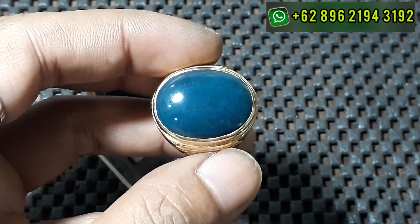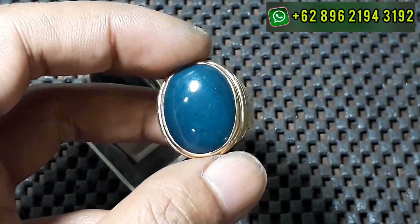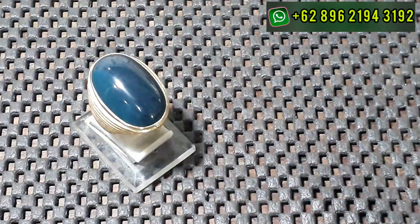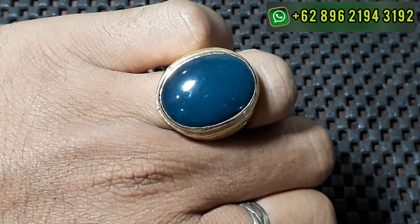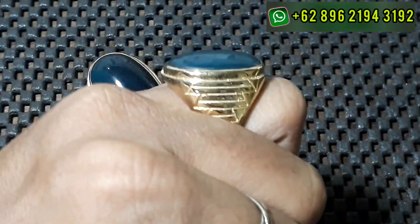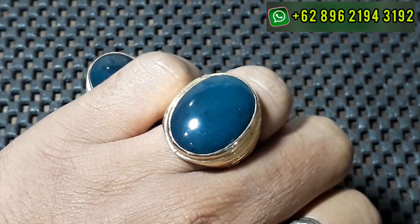Bagi bos-bosku yang berminat, rekan-rekan, boleh langsung inbox via WhatsApp atau ke kiosk juga boleh bosku. Ini dia guys, mediumnya cakep ya, medium cakep ini pemirsa. Gak terlalu gede, gak terlalu kecil ya, cuman agak ceper ya pemirsa, tapi cantik kalilah pemirsa.